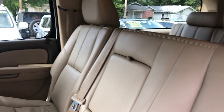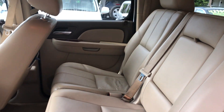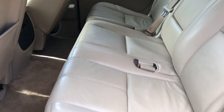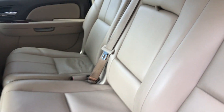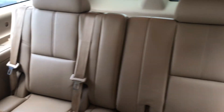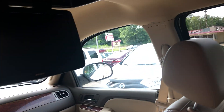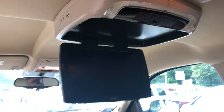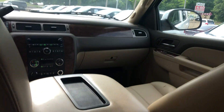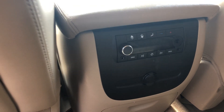Got a leather interior in good condition — no cracks or anything like that. There's your third row back there. You also got a DVD player for the back seat to keep the kids entertained, and rear climate control back here.